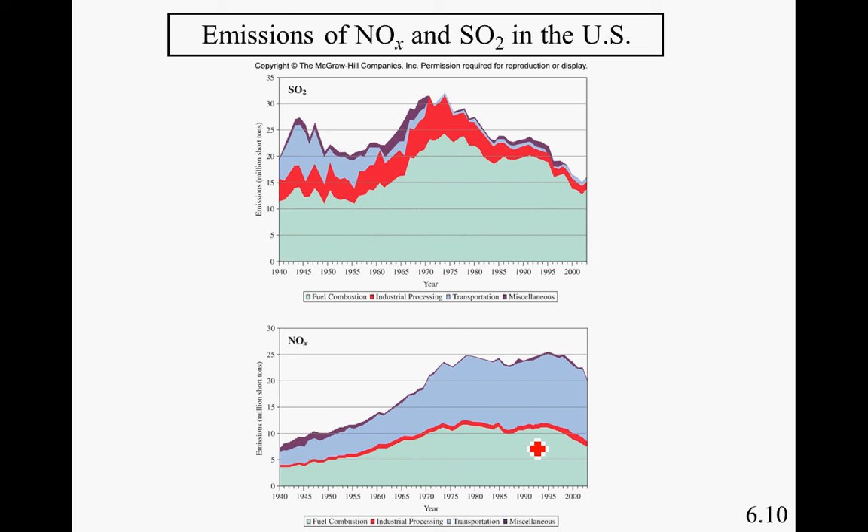These two graphs show the distribution of where sulfur oxides and nitrogen oxides come from over the past 70 years. Looking at sulfur oxides first, the majority comes from fuel combustion, denoted by the aqua blue color. Notice the steady decline in this pollutant since the 1970s. It is easier for the government to regulate sulfur than nitrogen, because the primary source of sulfur is large power plants, whereas nitrogen's primary source is cars — billions of individual tiny sources. It's easier to control one large source versus several tiny sources.